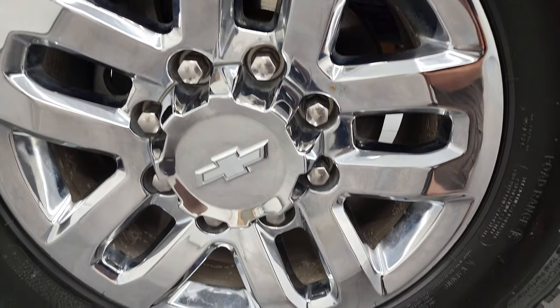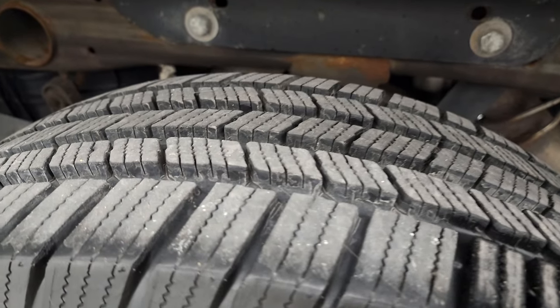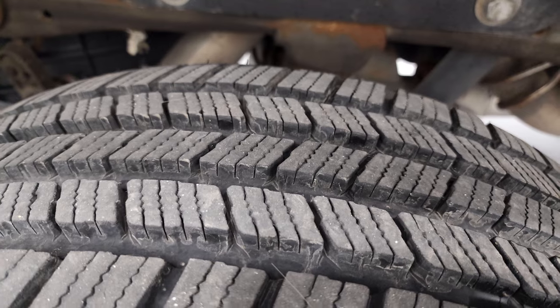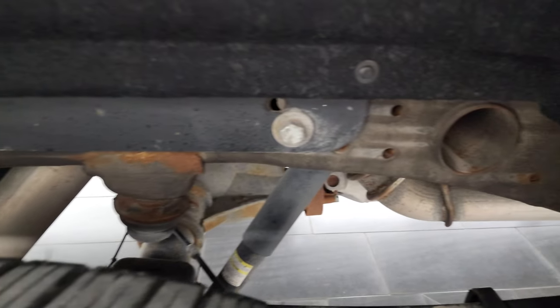This back panel is in excellent shape as well. Back tires have just as much tread as the front tires — very, very new. Frame and underbody is in really nice shape for being a 2016.